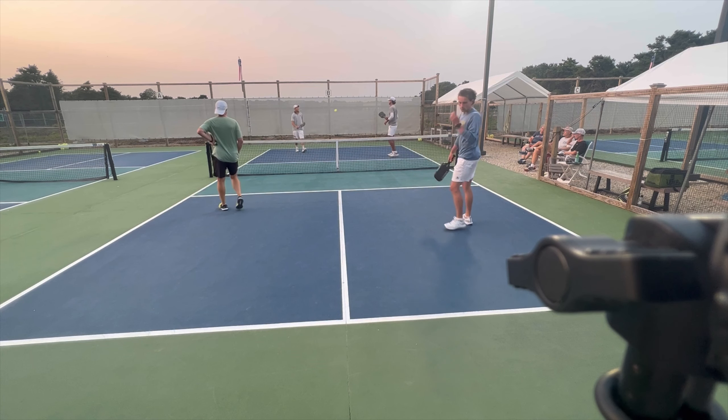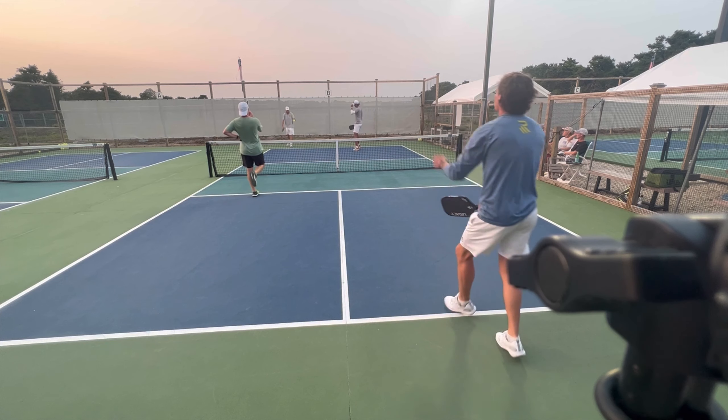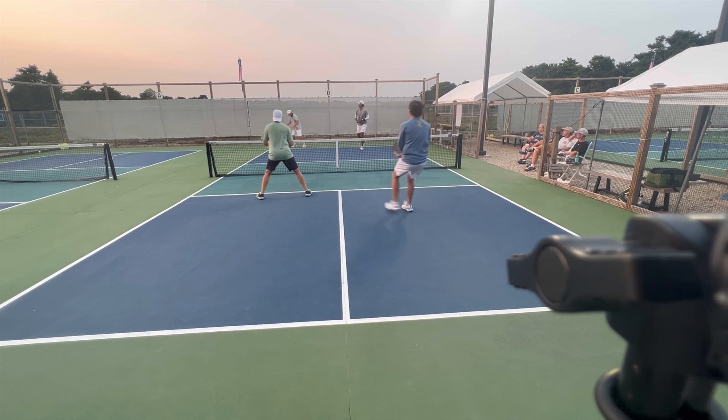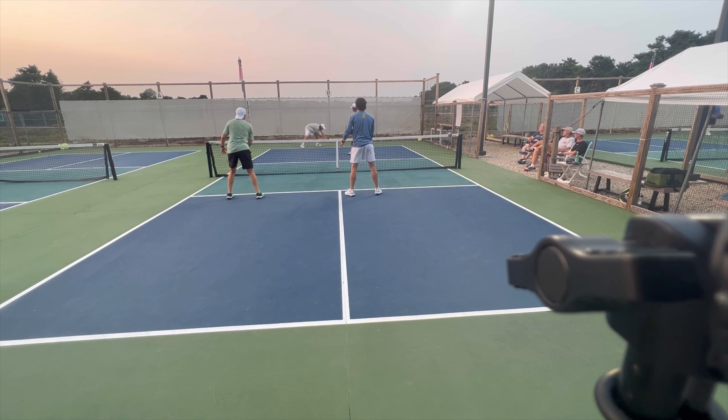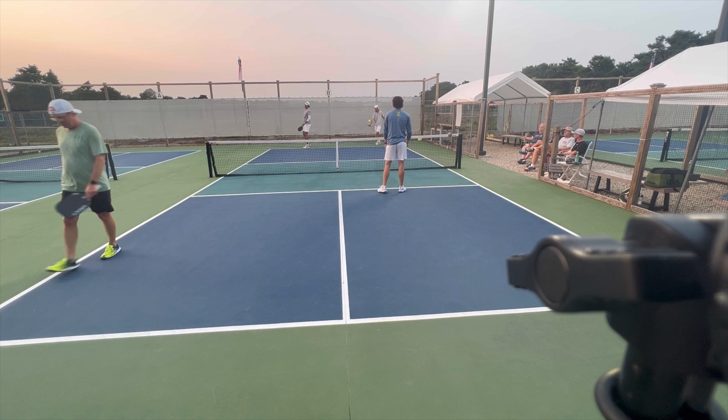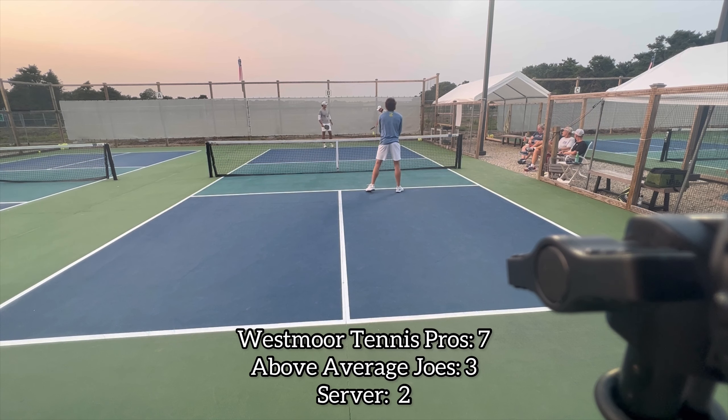That's a bad roll by Jay — I don't think he was in a good position to roll it. It was a good dink, but the Westmore guys have a big lead so they can look to speed up a little more. I'm sure Steven wants that one back — he had the right intention to hit it deep, but he missed the back line.